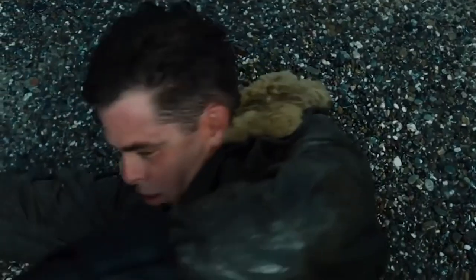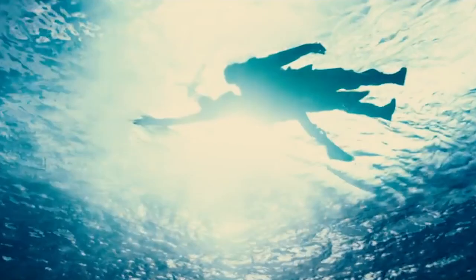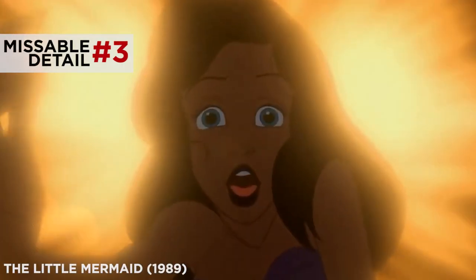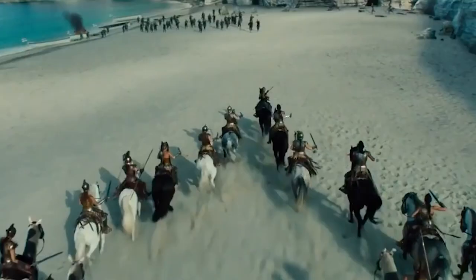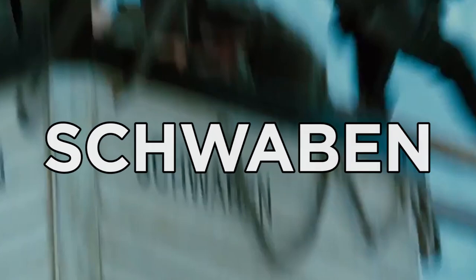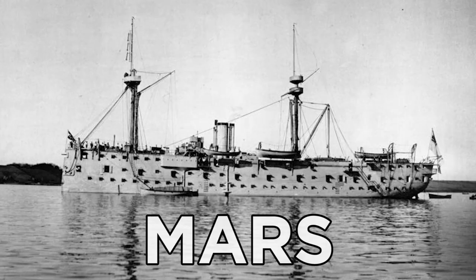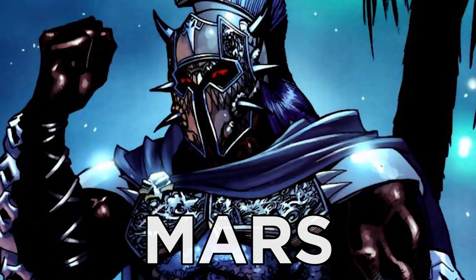Then we meet Steve Trevor, played by Chris Pine, who's pine-fully funny in this movie. He crashes his plane in the waters outside the island, and Diana rescuing him underwater and smiling down on him on the beach is a near shot-by-shot homage to the sequence in The Little Mermaid when Ariel saves Prince Eric from the shipwreck. Patty Jenkins actually listed The Little Mermaid and a few other films as influences. And when the German soldiers arrive, notice how the name on their ships is the SMS Schwaben — a real-life World War I era ship. Fun fact: in 1905 it replaced a ship called the SMS Mars, which is the Roman name for Ares, the main villain in this movie.